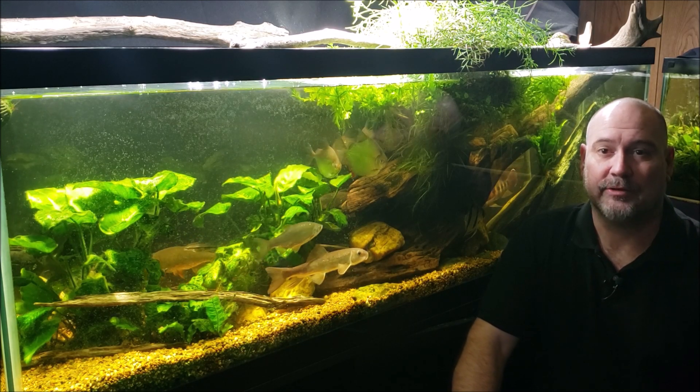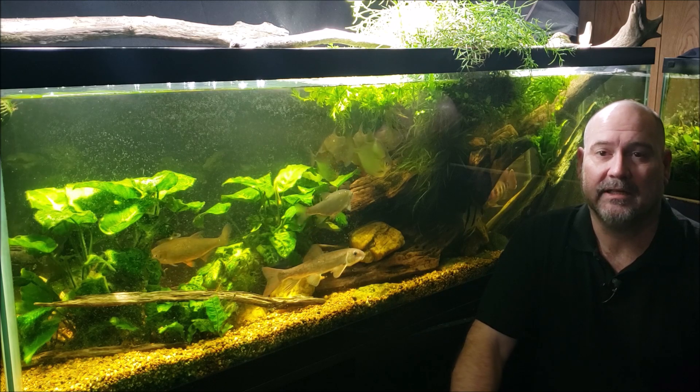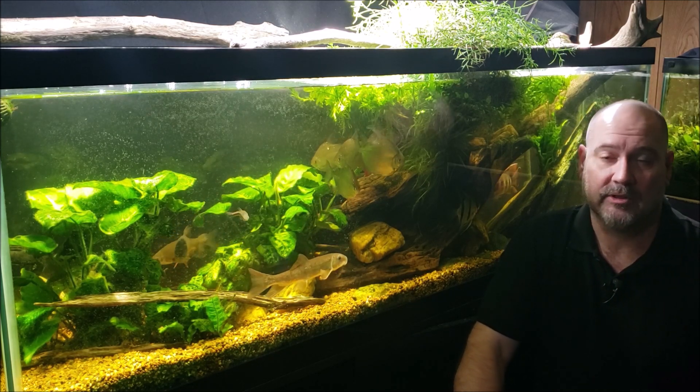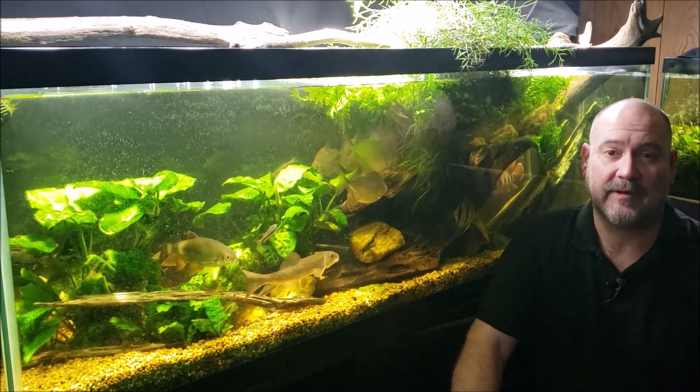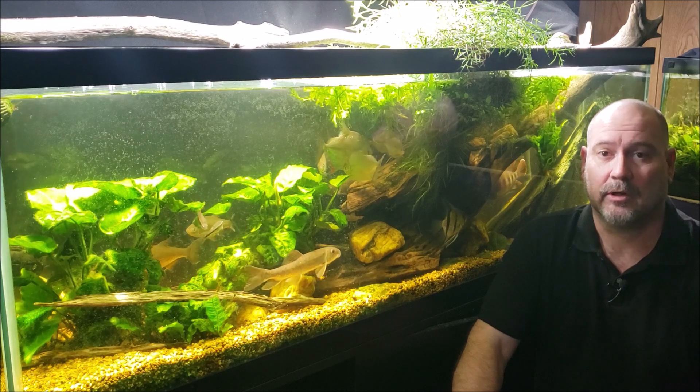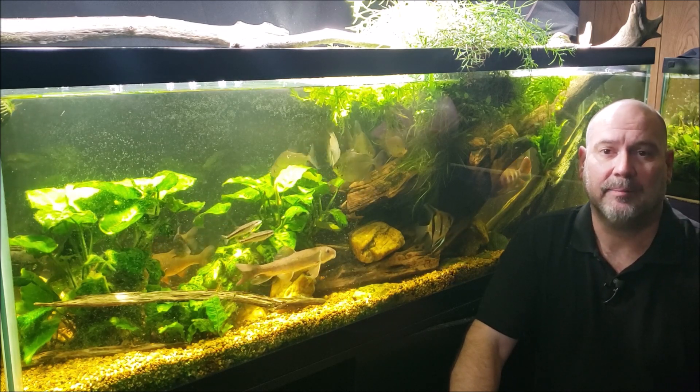Hey everybody, this is my 125 gallon new world tank. Today we're going to do a really big water change, and the reason is I want to find out how much my water parameters shift during a large water change like this.